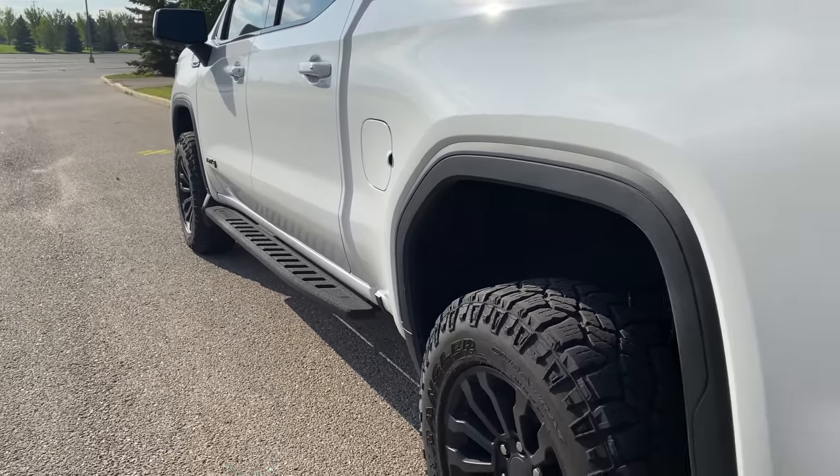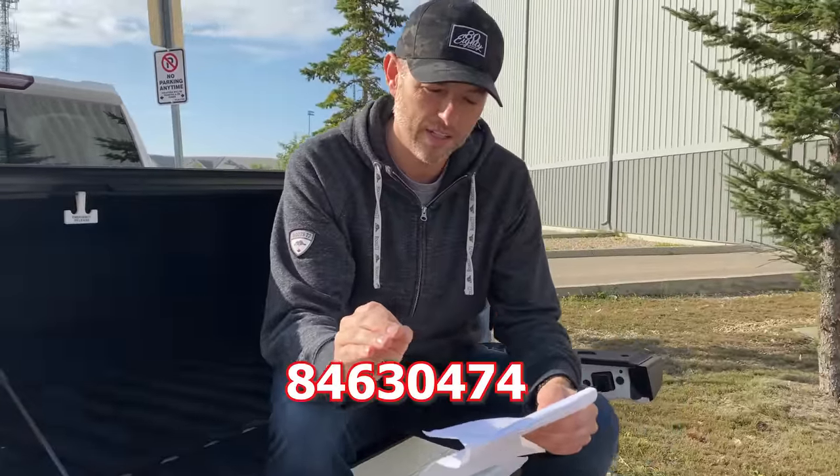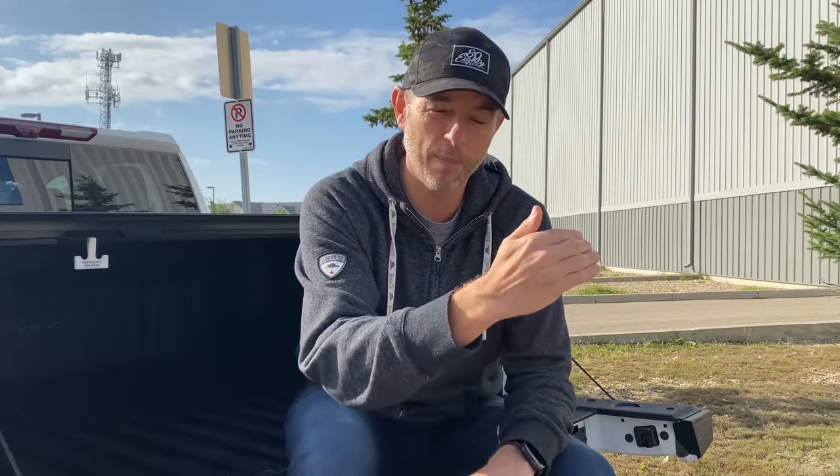I'm going to answer some of your questions. First: where did I get my running boards? Those were a GMC factory option for 2021 for the AT4, called the AT4 High Clearance Step. The part number is 846-30474 for the crew cab. But inventory is so constrained that in Canada they took it off the build sheets. The dealer should be able to look up that part. I barely got mine — they actually had to take them off a showroom truck and put them on mine.